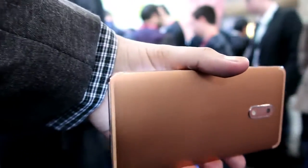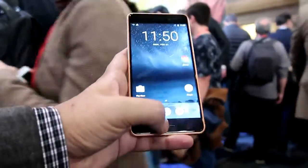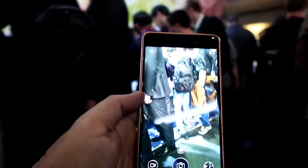It's carved from a single piece of aluminium, so it really feels quality in the hand. It has a fingerprint reader and a great camera, running the latest version of Android with security updates on a monthly basis.